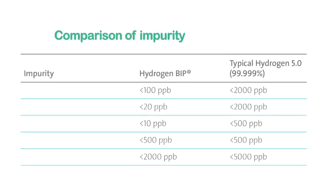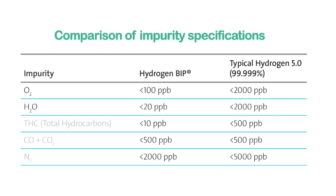It's not only about changing to hydrogen, but about selecting the right quality of hydrogen. In this table, you can clearly see that the critical impurities of oxygen, water and hydrocarbons are up to a hundred times lower in hydrogen BIP than in conventional hydrogen 5.0, the most common purity used in laboratories worldwide. These specifications for hydrogen BIP make it the perfect choice both as a fuel and carrier gas.